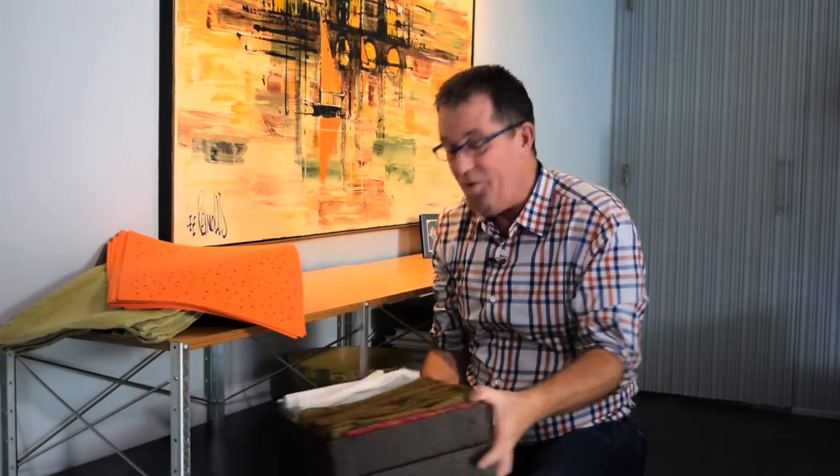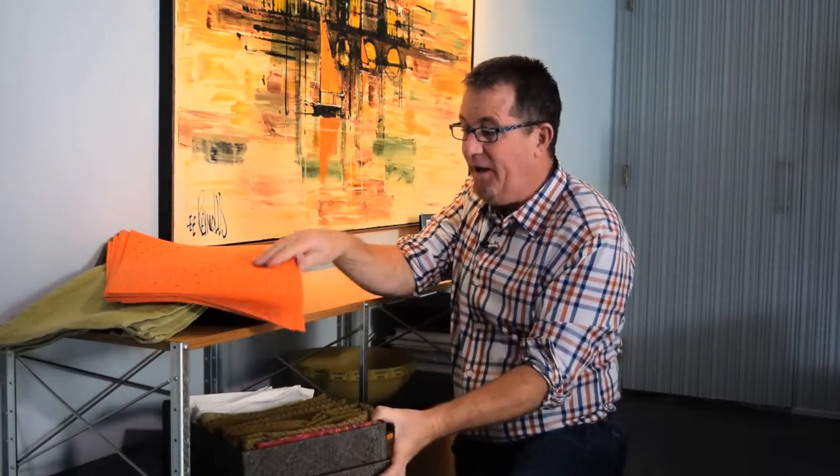Hi everyone. Today's 31 days to get organized challenge is all about table napkins, placemats, and tablecloths, and it's pretty straightforward.